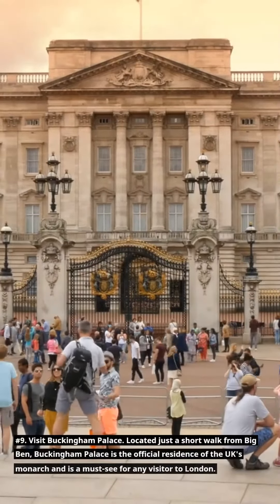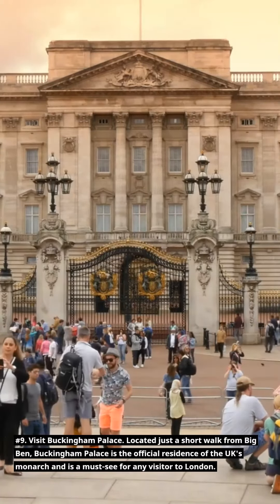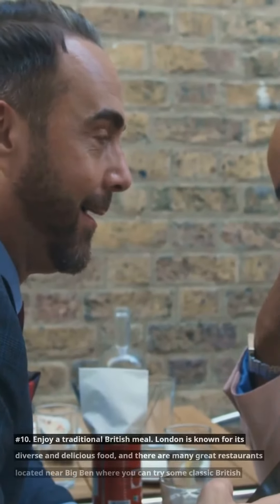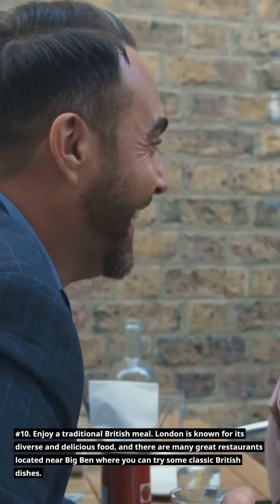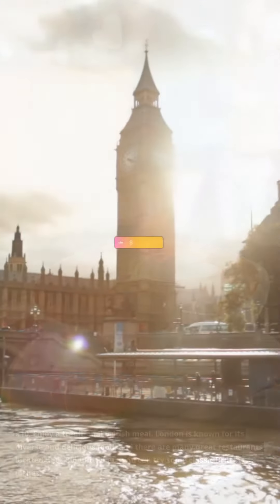Number 9: Visit Buckingham Palace. Located just a short walk from Big Ben, Buckingham Palace is the official residence of the UK's monarch and is a must-see for any visitor to London. Number 10: Enjoy a traditional British meal. London is known for its diverse and delicious food, and there are many great restaurants located near Big Ben where you can try some classic British dishes.